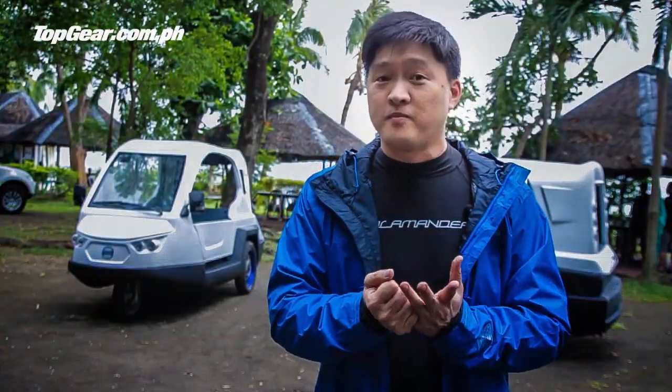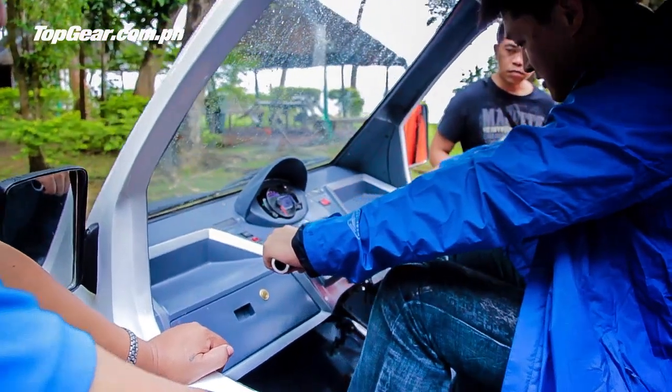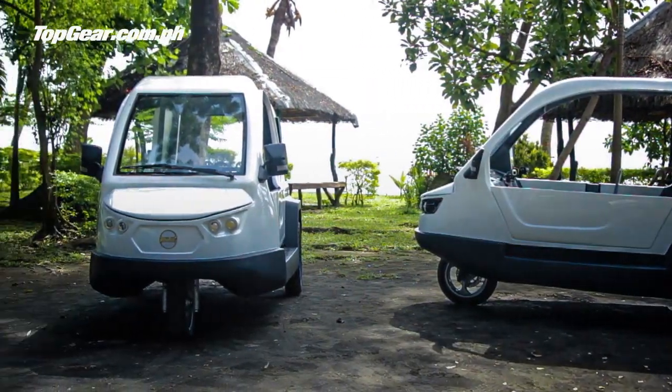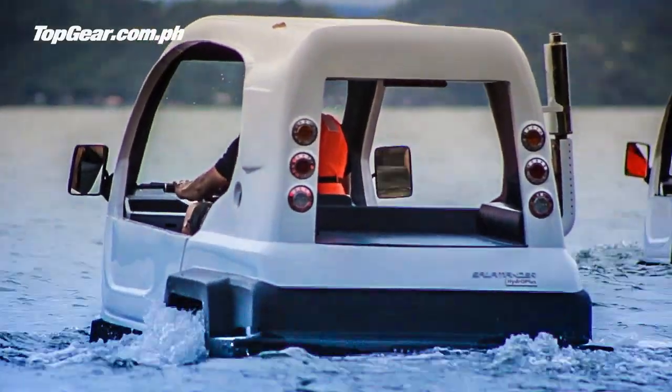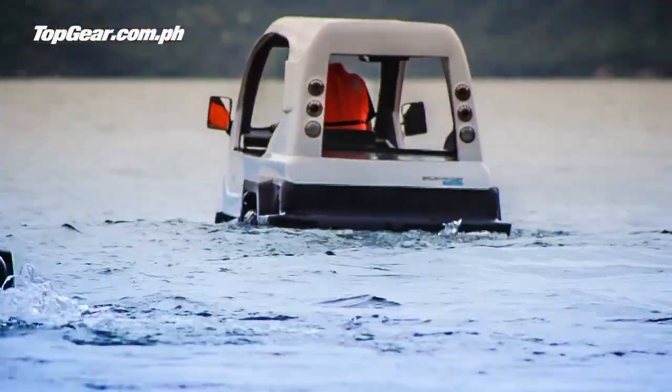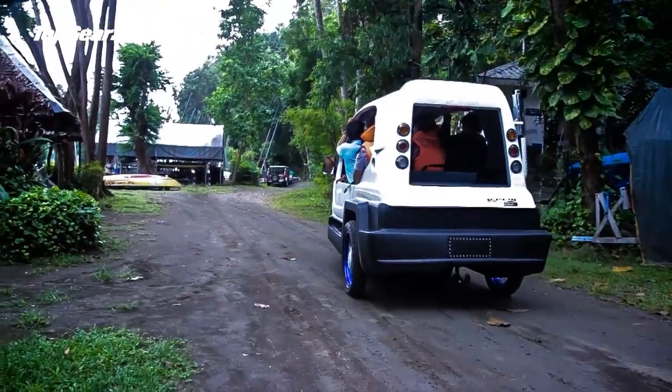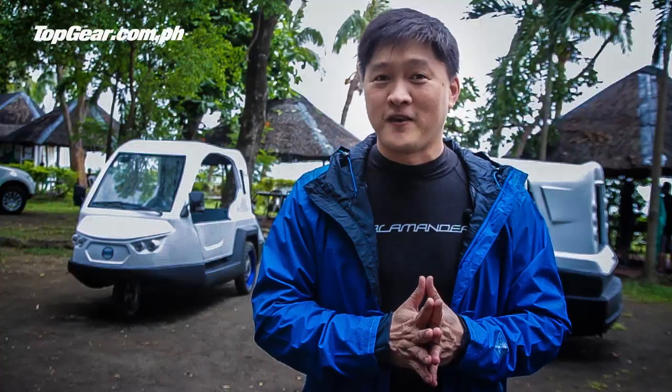The reason why we developed this is to show what we can make here in the Philippines. Because sometimes, when you say you're doing something as a Filipino, people think there's something better from abroad. My background is designing cars — I've designed so many designs, and it came to a point that I wanted to be different. I want to give pride to the Philippine market.